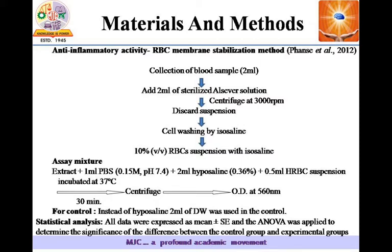We use extract plus 1 ml PBS, 2 ml hyposaline, and 0.5 ml HRBC suspension. All these are mixed together and incubated at 37 degrees centigrade for 30 minutes. We then centrifuge and take the OD of the solution at 560 nm. For the control we use distilled water, and all collected data is analyzed using the ANOVA statistical tool.